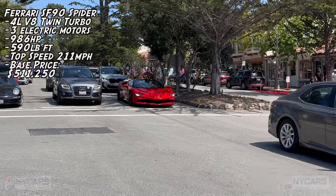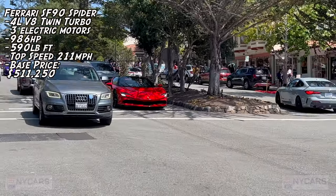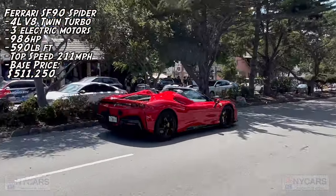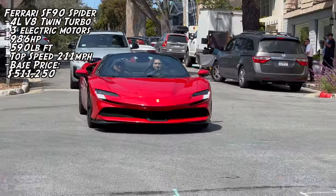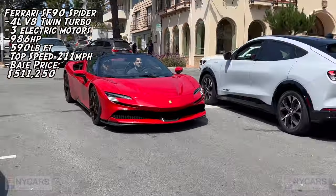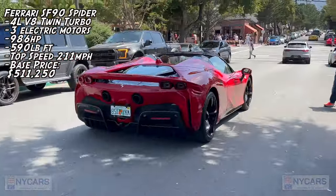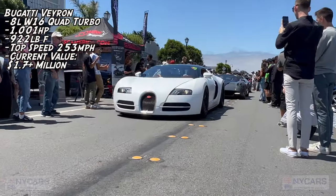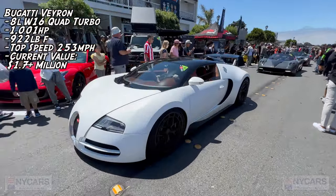That's a Ferrari SF90 Spyder — beautiful car, a thousand horsepower V8 hybrid. Bugatti Veyron coming through. I think it's a Grand Vitesse. Beautiful car, look at that. Wow.